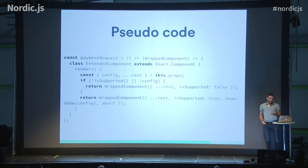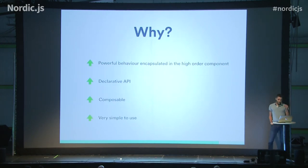This is pseudocode that implements a higher-order component. You can see that this is a factory that accepts a wrapped component as input and then outputs a completely different component that takes one of the configuration properties and appends some new properties to the new component — in this case, show and abort. The output is a completely different component, because it's a powerful way to encapsulate behavior. It's a declarative API that can be the same for Angular and Polymer, and it's composable.